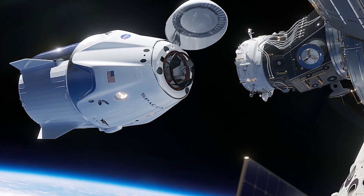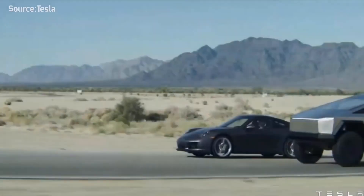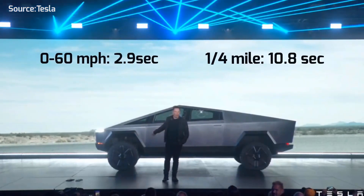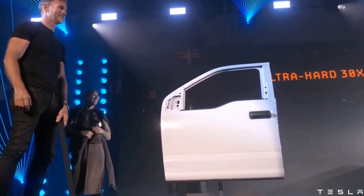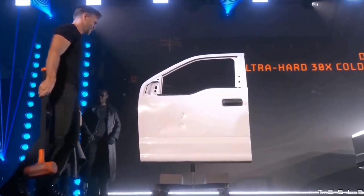So everything being equal, Tesla vehicle prices will go down eventually as Tesla reimagines the auto industry. But everything is not equal yet — there's a real crisis today that has affected many industries, and the automotive industry and Tesla are no exception. We'd like to know: does the Cybertruck being the cheapest Tesla make sense to you? Do you think it will still be the cheapest when production begins? Let us know in the comments. Thanks for watching — don't forget to like and subscribe!